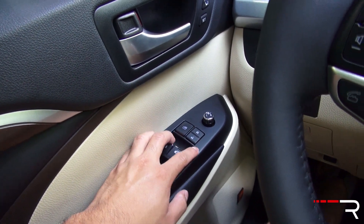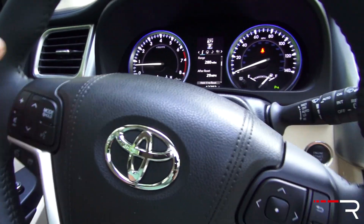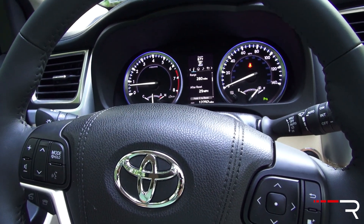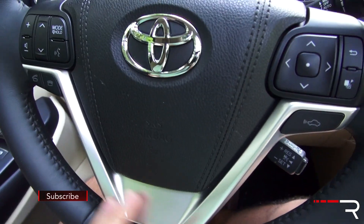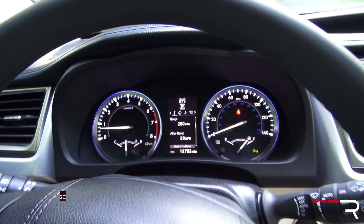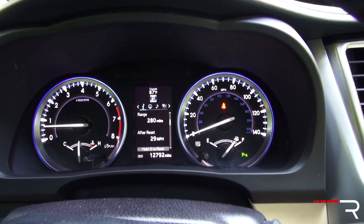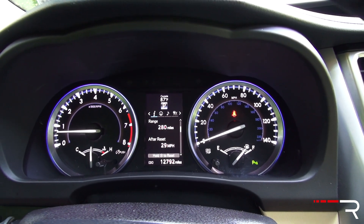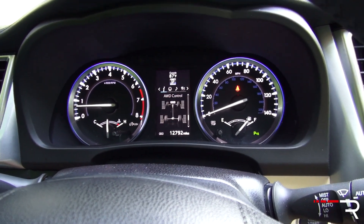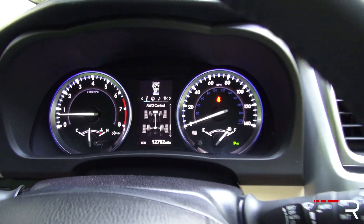One-touch automatic up-down windows are standard on all four windows on this model. The steering wheel is the same three-spoke design as the Toyota Sienna with electric-powered steering assist — pretty numb and light, that typical Toyota feel. The gauges are easy to look at; I like the blue rings around the tachometer and speedometer. There's a helper screen in the center controlled by a stalk, and you can even show an all-wheel drive torque distribution gauge, which is interesting.